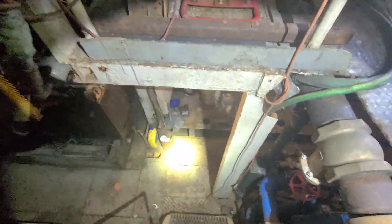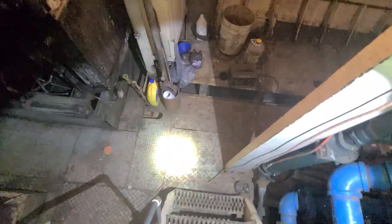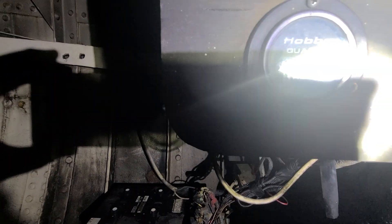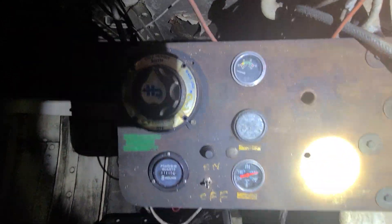Going down into the engine room. There's a generator on the starboard side with 67,649 hours. The generator on the port side has 61,733 hours.